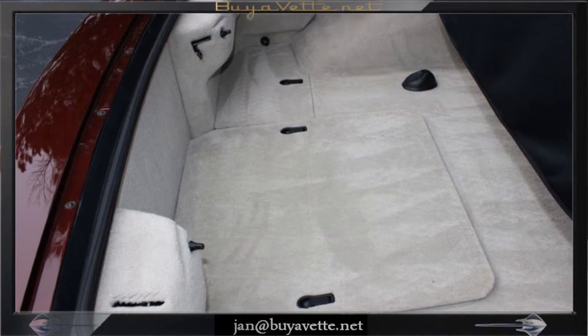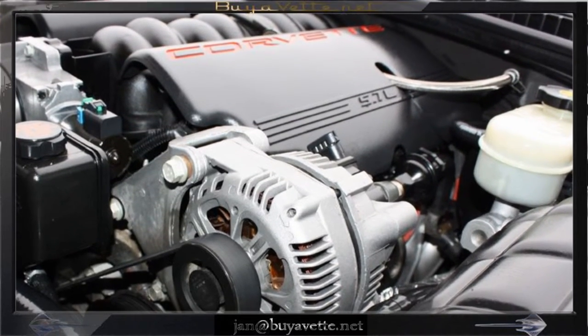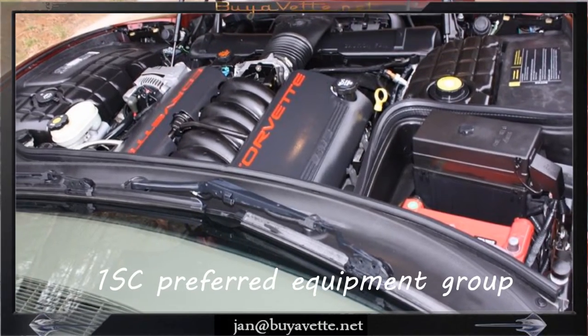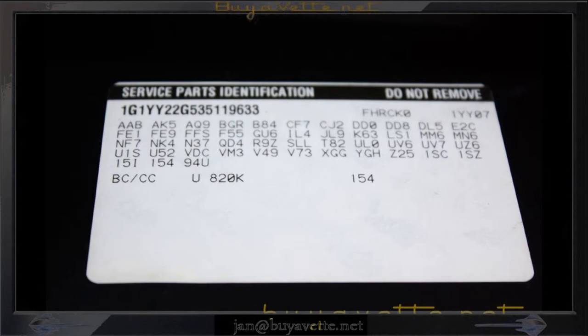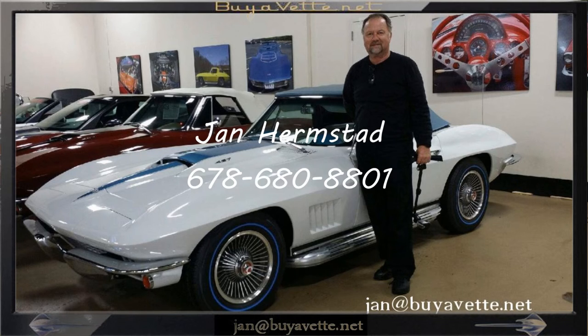This car has a 355 horsepower engine and is ready for your garage for a nice ride with the 1SC preferred equipment group. Please give me a call at my cell phone 678-680-8801 — call me Jan Hermstad at BayoVet.net, 678-680-8801. Thank you for looking.